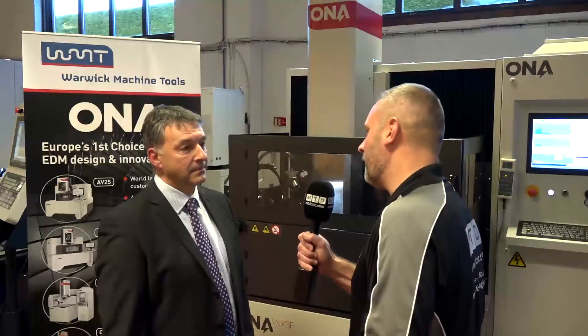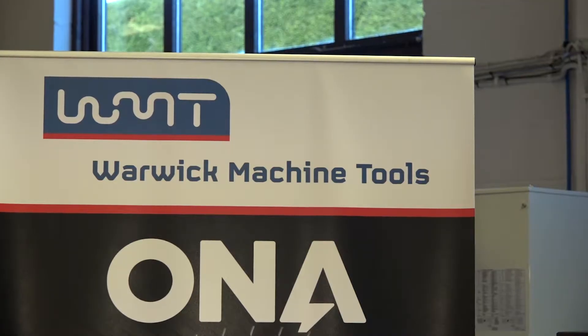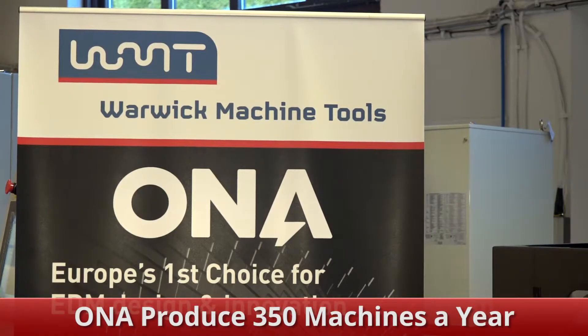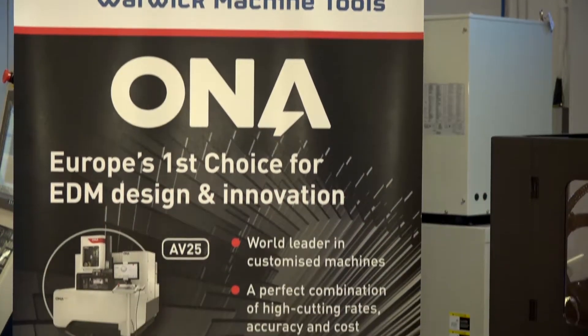Andrew, you're the sales manager here at Warwick Machine Tools. You guys have been representing Owner EDM for many years — could you tell us a bit about the relationship? Yeah, we've represented Owner for 37 years as their sole distributor in the UK. Owner is a Spanish company based in Bilbao and they are the largest EDM manufacturer — solely EDM manufacturer — in Europe.